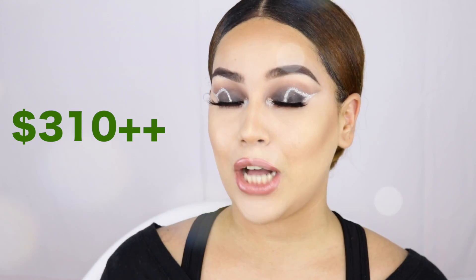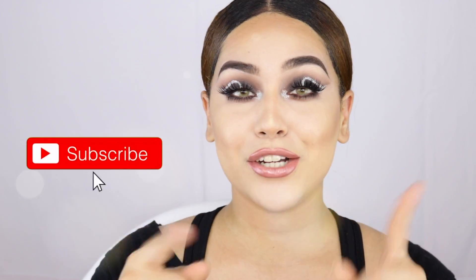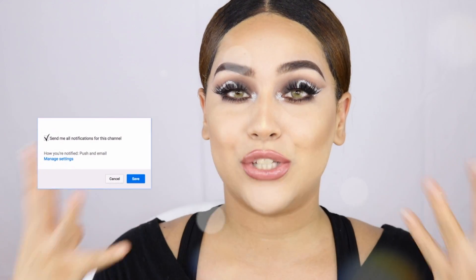Hey guys, welcome back to my channel. Today I'm super excited to be sharing with you this face, because this is actually $310 on my face. Can you believe this? Anyways, don't forget to subscribe and also thumbs up. Welcome to all my new family members.